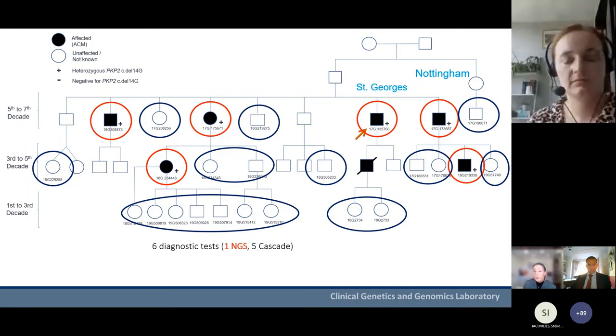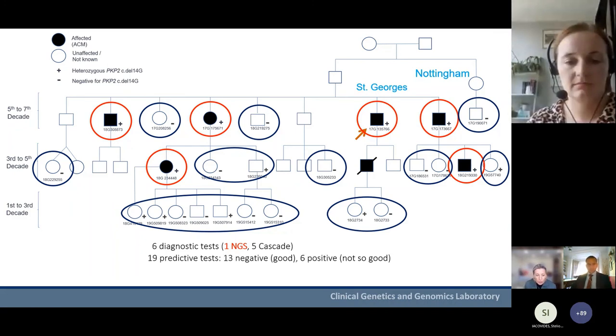Cascade testing was performed in all 19 individuals — 13 were negative, six were positive — so those individuals at least knew whether or not they were at risk. The last branch of the family actually came from Bristol, a nice example of labs and clinical genetic services all working together.